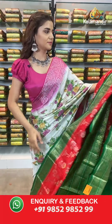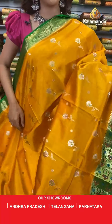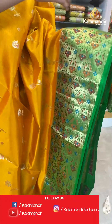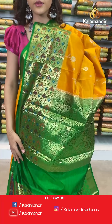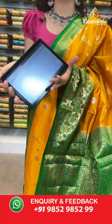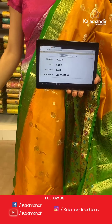On to the next saree — a beautiful mustard and green shade. Have a look at this stunning saree. The body has beautiful gold florals. With this comes a dark green contrast border and a contrast zari woven pallu. With this comes a contrast border blouse which looks very stunning. The item code is BL738. Take a screenshot and send to number 9852 985299.